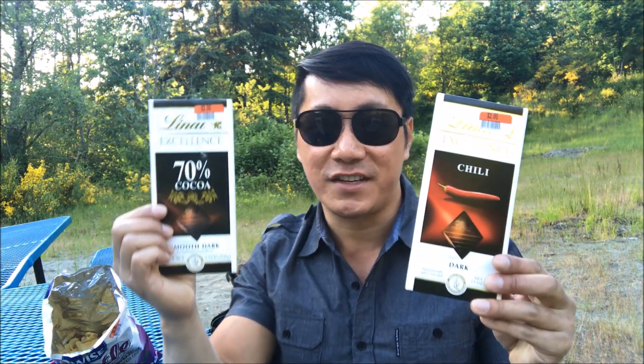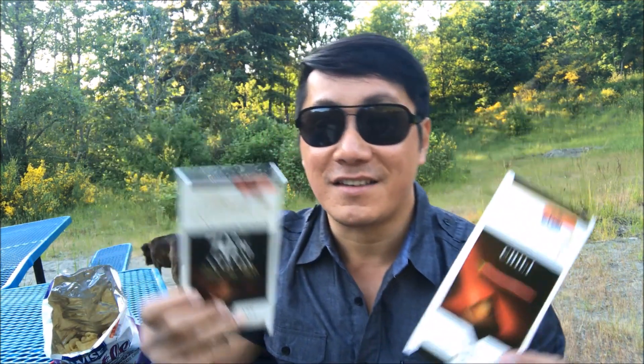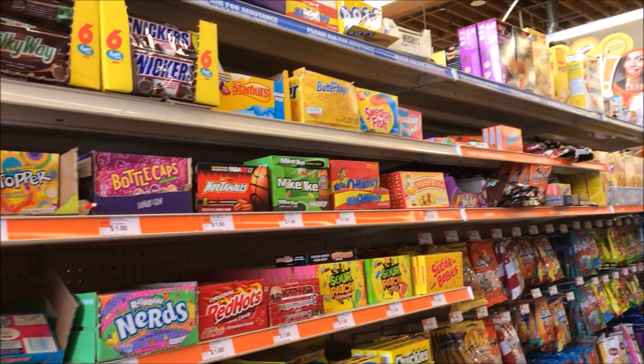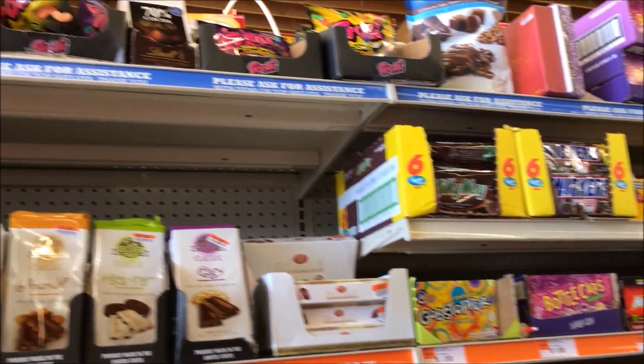What's up guys? Welcome to J-Woo Productions. Thank you for hanging out with me. Today, we have this awesome snack review courtesy of Big Lots. I went inside Big Lots and they have these amazing snacks, treats, candy — anything you can think of for an affordable price. Big Lots candy section has some good stuff you might find to review.